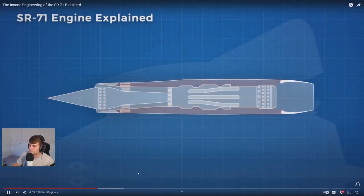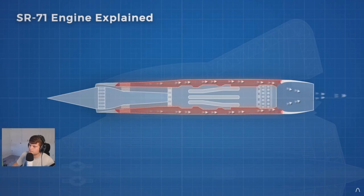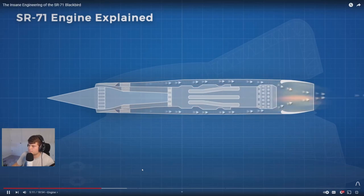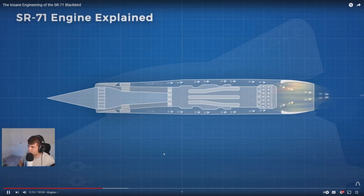Around the engine there is a bypass area that takes air from the inlet and bypasses it around the J58 engine to cool it, improving engine efficiency and allowing the plane to fly faster. Cooling the intake air makes sense because cooler, denser air expands more when combusted, generating greater thrust. Heating the air before combustion reduces that differential, giving you less of an explosion — so less thrust.